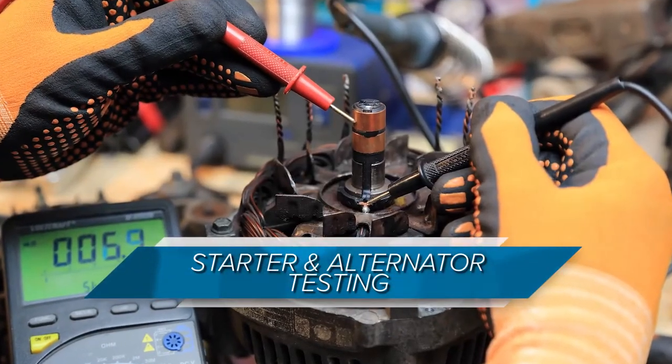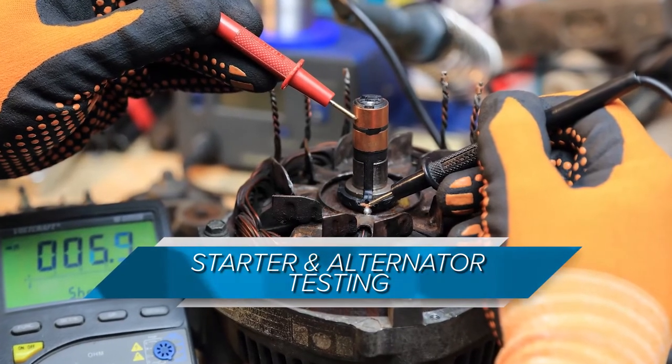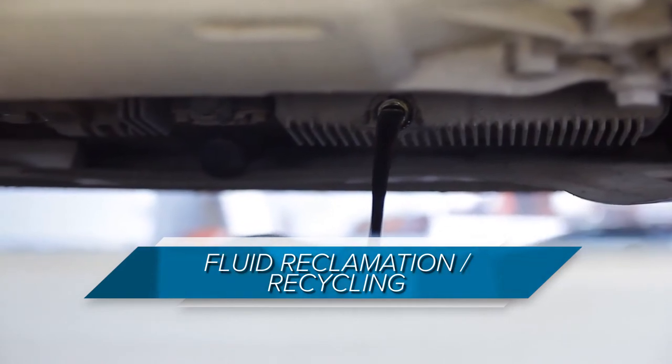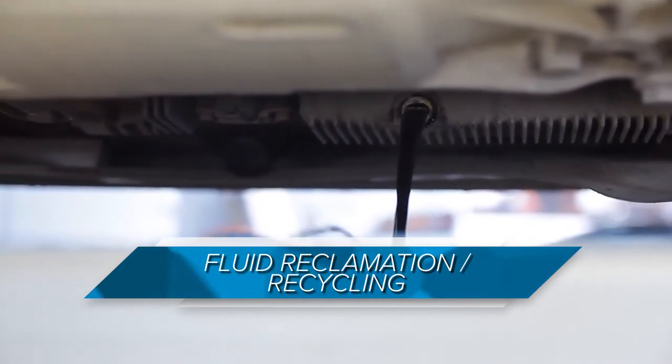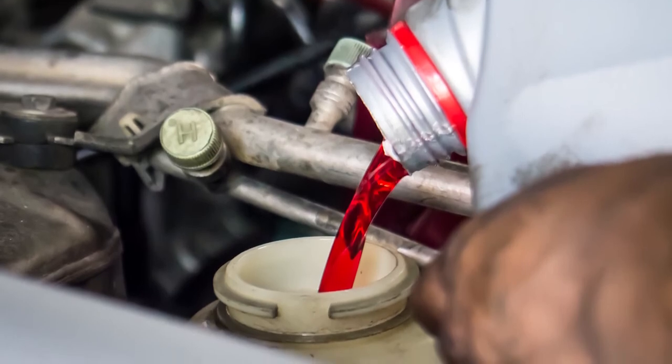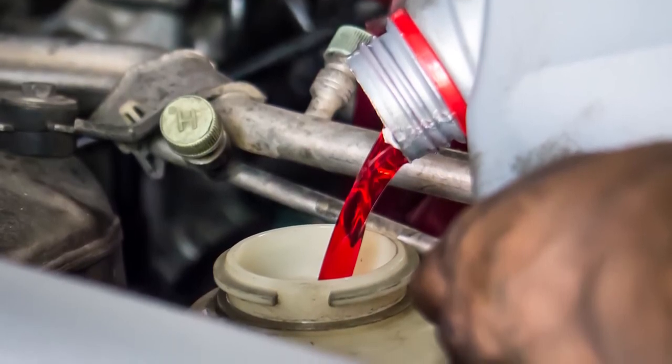Starter and alternator testing is another frequently offered service. These require proper diagnosis, equipment, and training to be sure the equipment is used properly. Lastly, many stores are offering free fluid reclamation. These usually include petroleum products such as engine oils and transmission fluids, but exclude coolants.